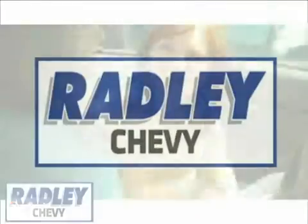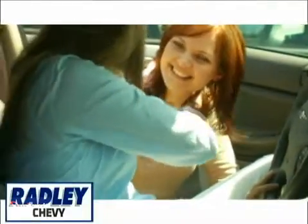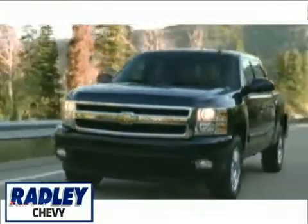At Radley Chevrolet, we have one simple goal: to be the very best at everything we do. Whether you're buying a new Chevrolet, are in for service, or just looking, you can count on us.